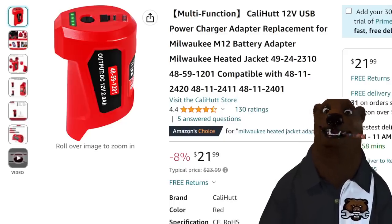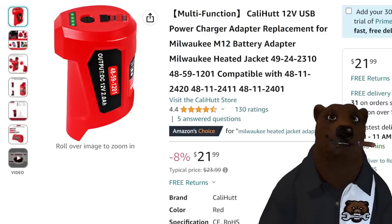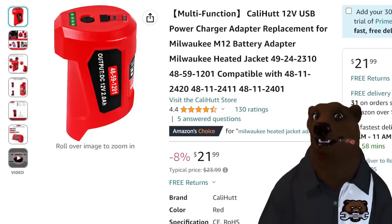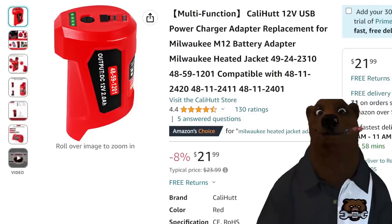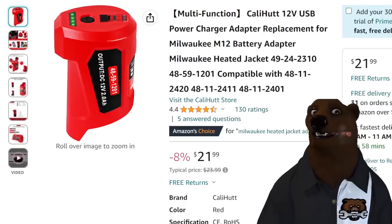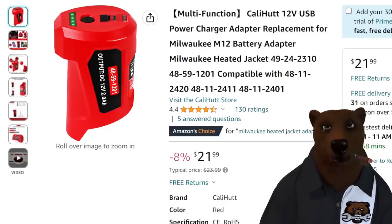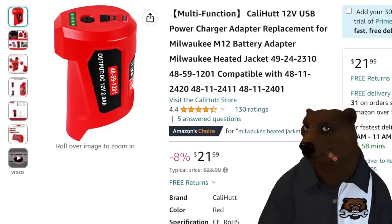Check this out — the Cali-Hut 12-volt USB power charger. This is the exact same style of charger used in all the heated jackets. My wife has the M12 jacket, and this is exactly the same thing. But here's the nice thing: this can also be used to turn any M12 battery into a power bank because it's got USB on it. It's got the barrel adapter too. So if you need a replacement for your heated jacket or just a quick power bank to take with you, this turns your M12s into something more useful — for $22. That's a pretty good deal.